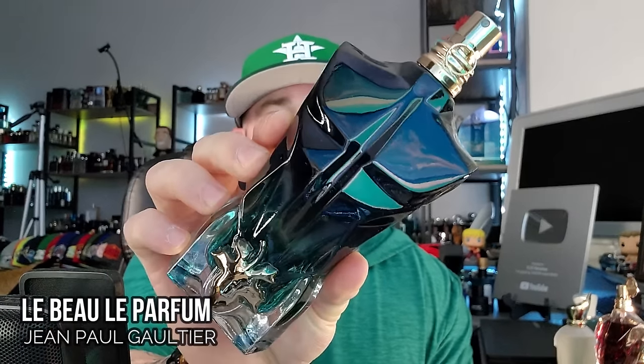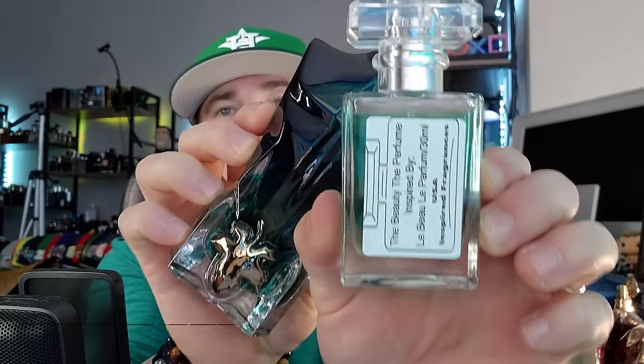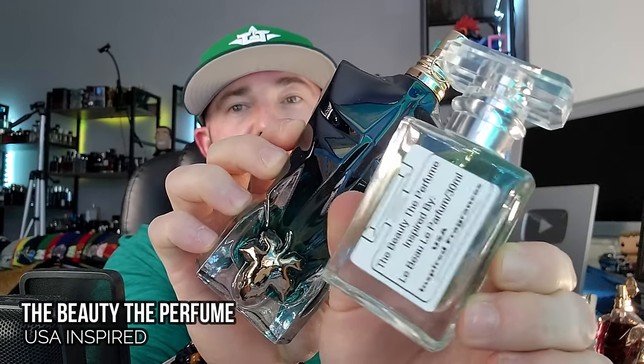Le Beau Le Parfum is one of my personal favorite fragrances — my favorite Jean Paul Gaultier fragrance. I only requested a 2ml but they sent me a big bottle, so we're going to do a full package giveaway at the end of this video. I have the originals to all of these, so all the fragrances we're looking at here will be a prize pack for one lucky winner at the end.